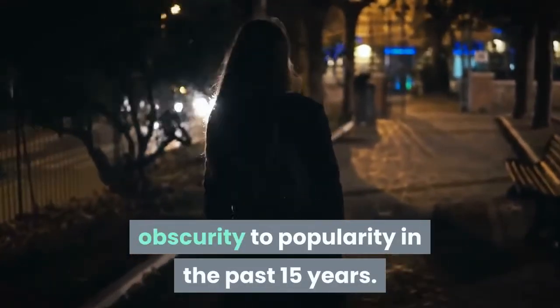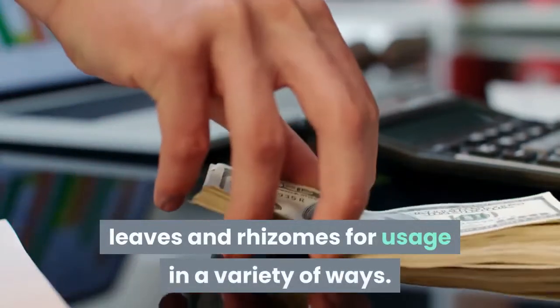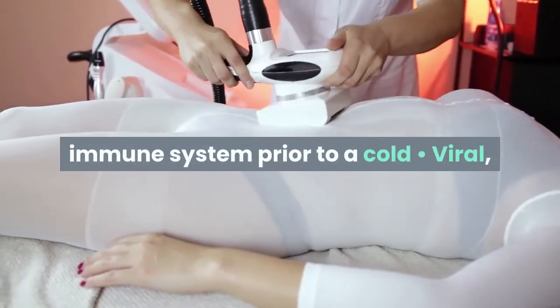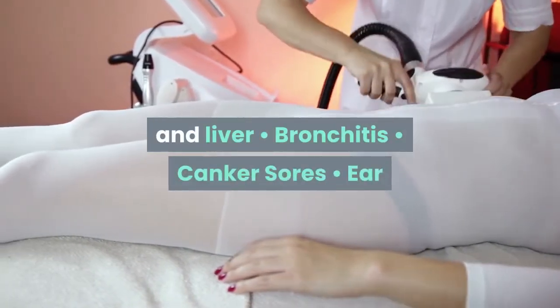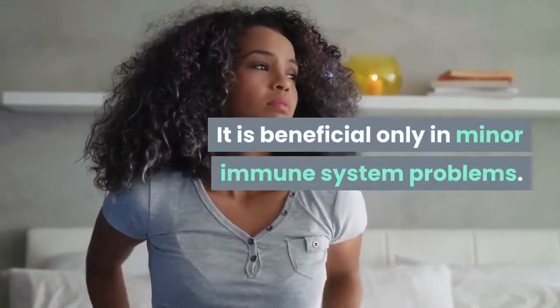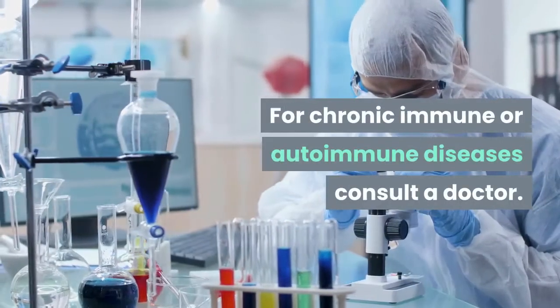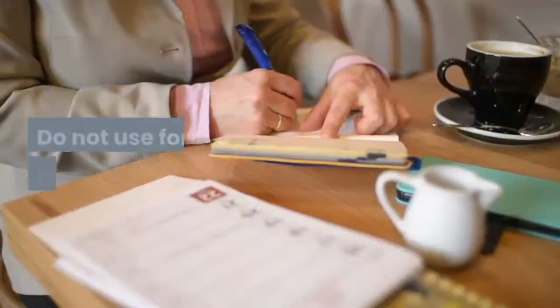Echinacea has risen from relative obscurity to popularity in the past 15 years. This purple coneflower offers up its roots, leaves, and rhizomes for usage in a variety of ways. Uses include colds and flus — it boosts the immune system prior to a cold; viral, bacterial, and fungal infections; bronchitis; canker sores; earache; shingles; sinusitis; and sore throat. It is beneficial only in minor immune system problems — for chronic immune or autoimmune diseases, consult a doctor. Be careful with drug combinations, watch for allergies, and do not use for more than 8 weeks.